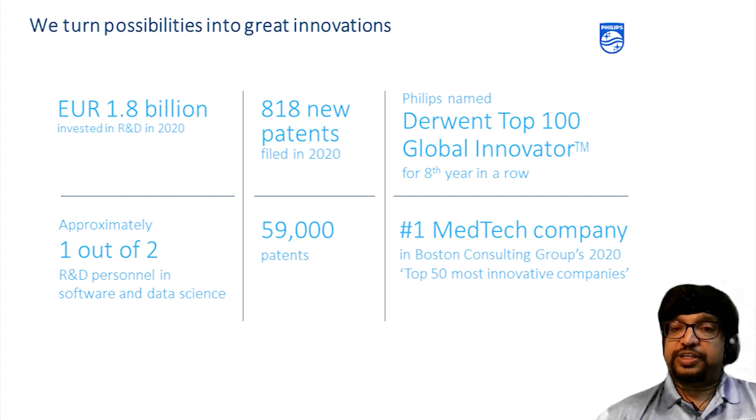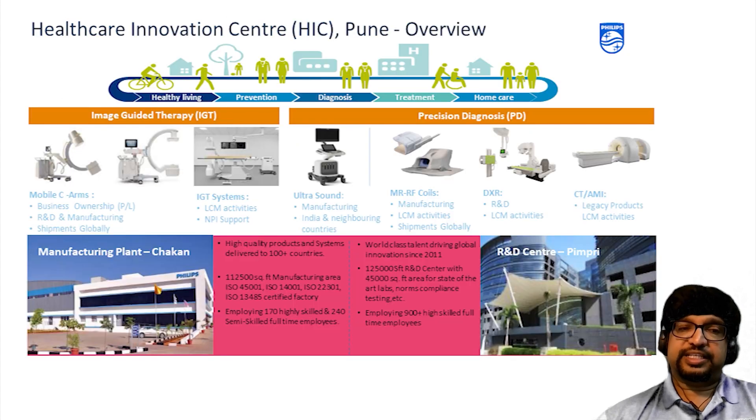The Derwent Top 100 Global Innovations Report identifies the world's most innovative organizations — those that successfully develop valuable patented innovations with very strong commercialization potential based on their market reach and impact on downstream inventions. Philips was named a Derwent Top 100 Global Innovator in the Annual Analysis of the Global Innovation Ecosystem and we have been winning that recognition for the last 8 years. We will talk more about what we do in HIC, which we call the Healthcare Innovation Center in Pune.